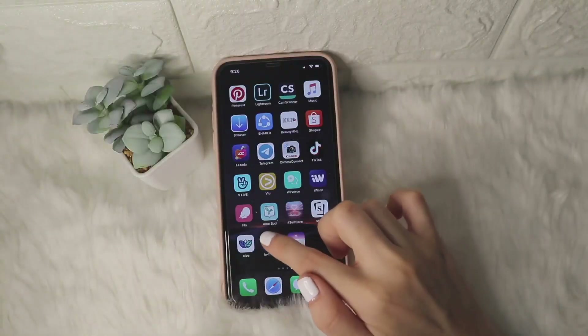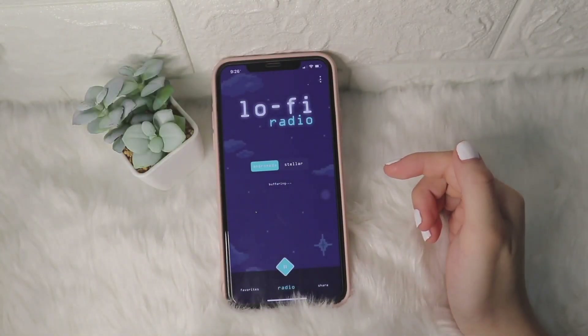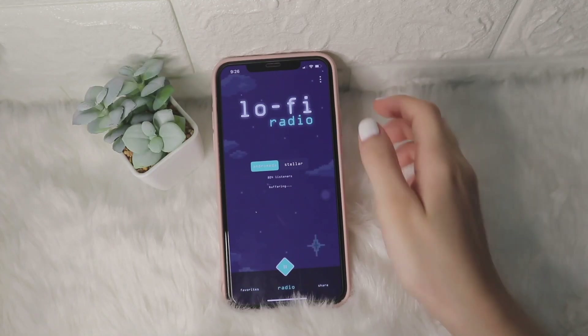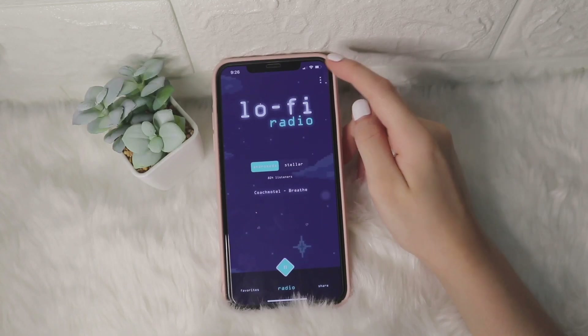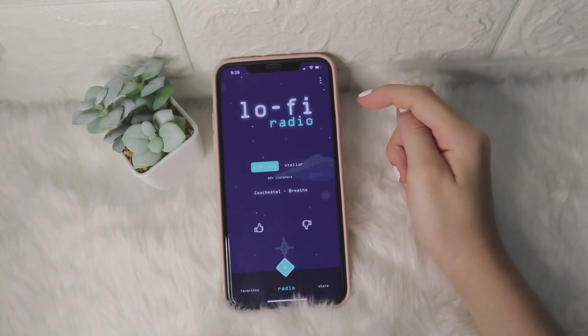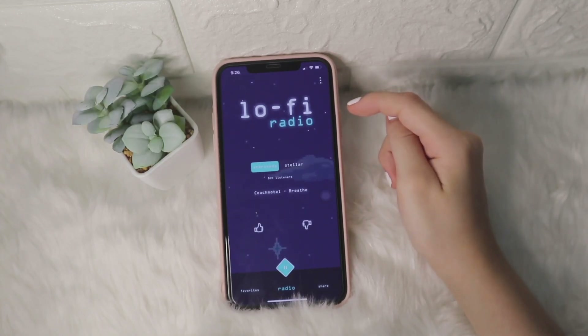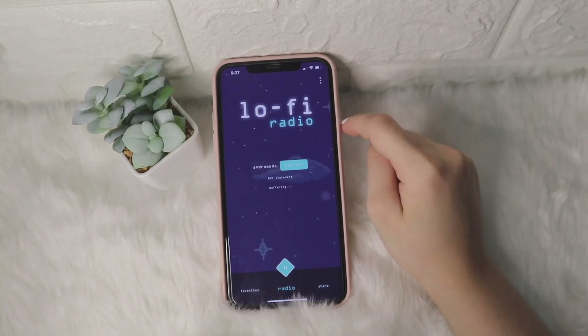So next is the Lofi Radio app. I use this app when I'm doing my skincare routine, and also when I'm not studying because the music you hear from this app is really relaxing. What I don't like about it is you can't rewind or replay the music you've already heard because it's a radio, so whatever plays, that's it.